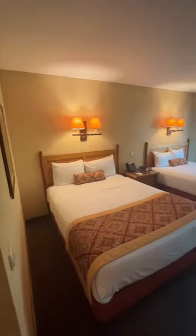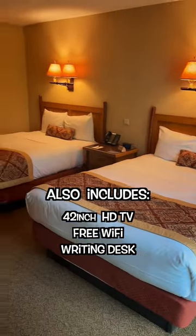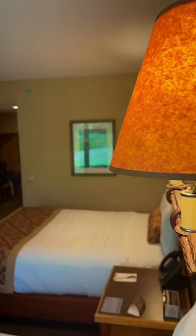No matter the size of your family, just about every standard room in the resort comes with two queen beds. Do I need two queen beds in my room? Well, I guess that depends on how long you've been married.